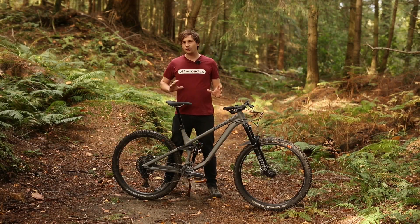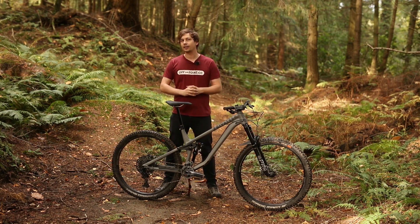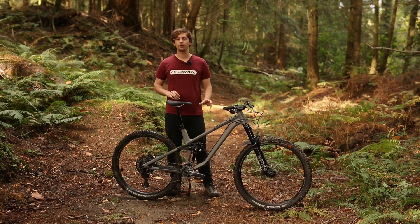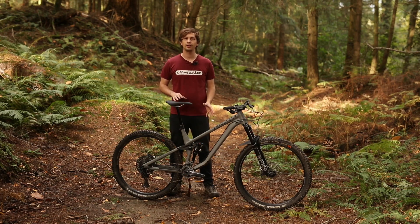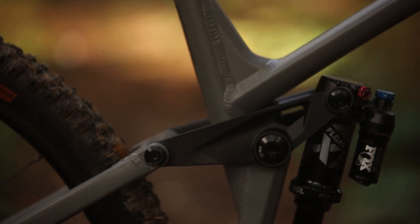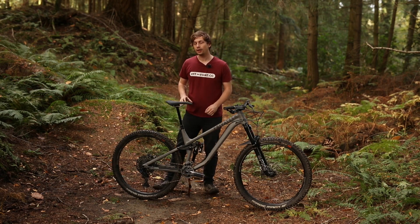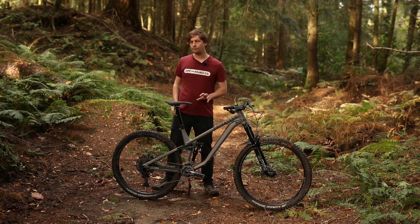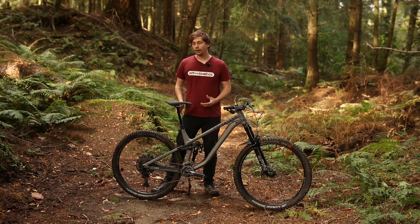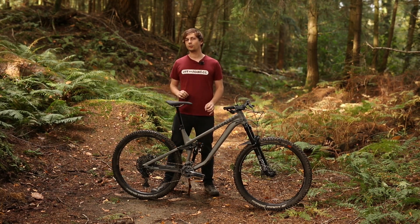Saying that Privateer has dialled down the 161 to create this bike is actually a bit harsh, because this bike is still mega progressive and it still carries that Privateer ethos. It gets a lot of the same tech, including the offset pivot bearings that better distribute load across the frame, and the one-piece rocker link that boosts stiffness and extends bearing longevity. Privateer has tweaked the suspension kinematics to better suit trail riding. The platform is designed around the Fox Float X shock for its small bump sensitivity and ease of use, and there's 145% anti-squat at the sag point.